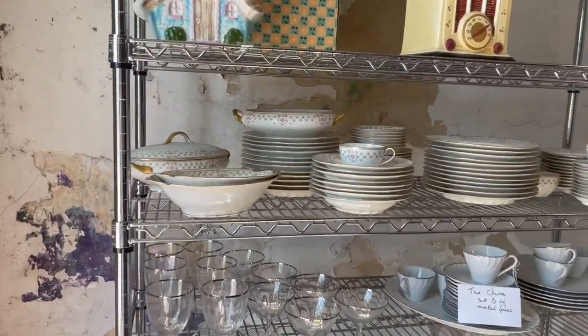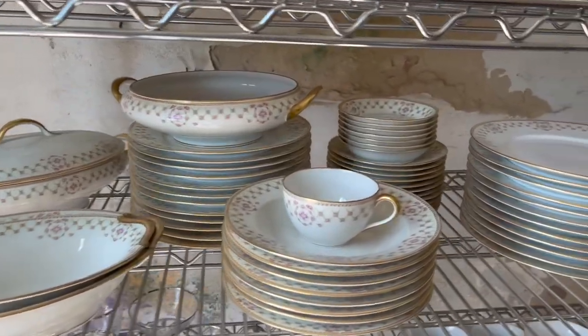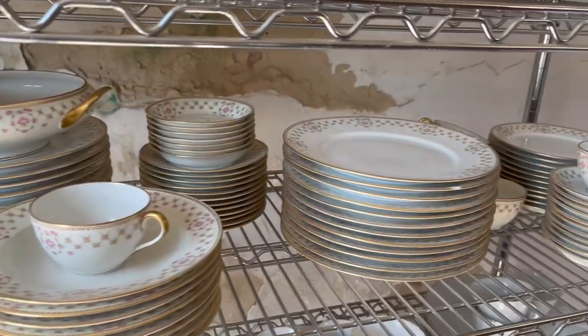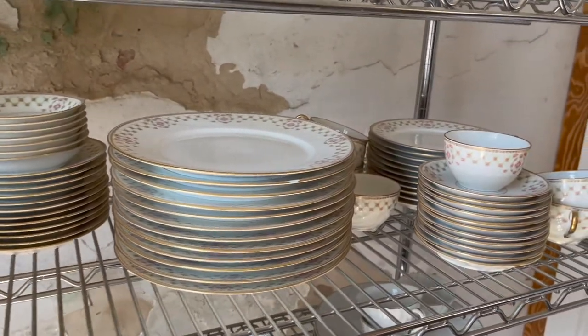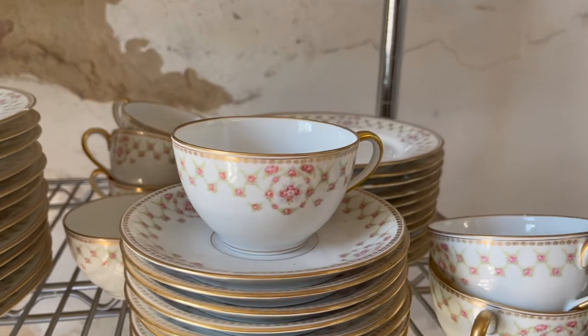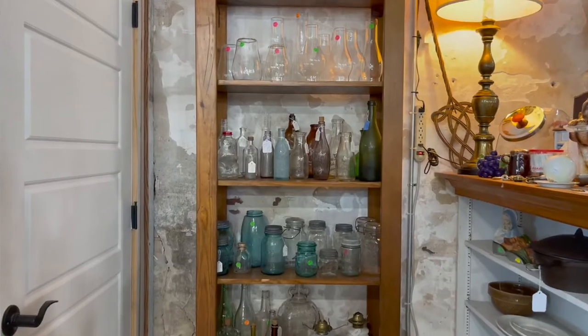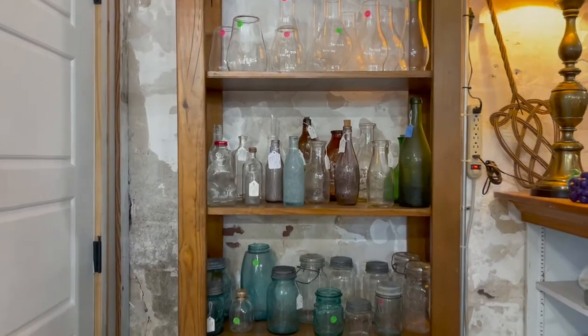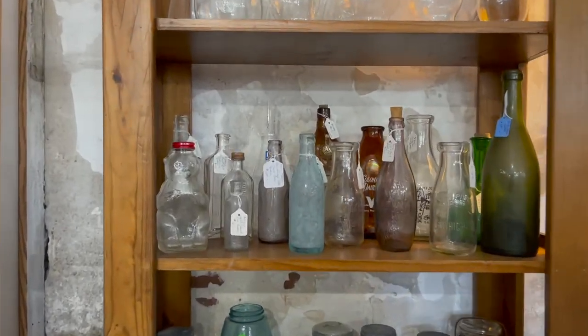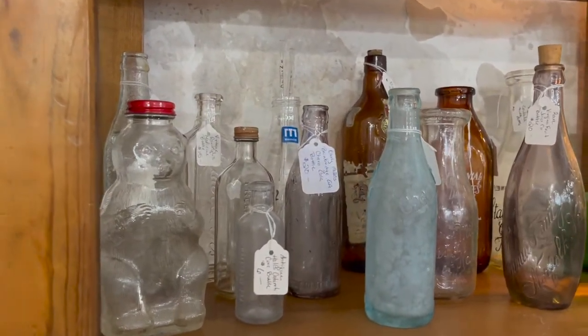Consider shopping for dishes to add to your home decor. Dishes are easy to find when secondhand shopping and make beautiful decorations. Also, bottles and jars are really fun to decorate with, so when you go vintage shopping, keep your eyes out for different kinds of bottles and jars.